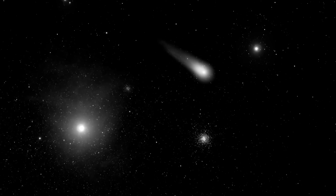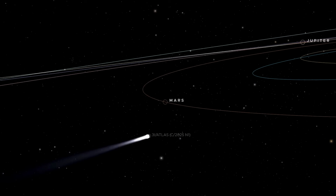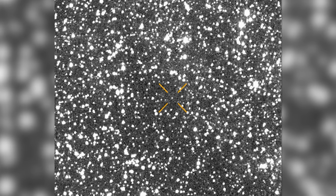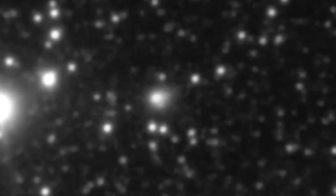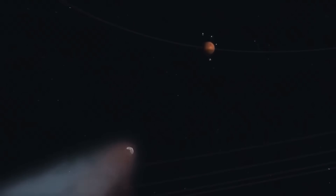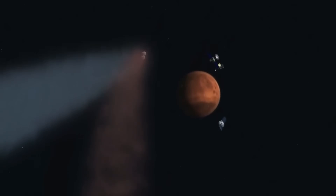As for 3i Atlas's tail, it remained too faint to detect in the rover's images at the time, but the evidence is mounting that this strange visitor is unlike any comet or interstellar object humanity has ever observed. Scientists have long noted that 3i Atlas stands out because of its unusual lack of a visible tail, a rarity among comets. Yet as it drew closer to Mars, the object began to form a thin, faint tail.